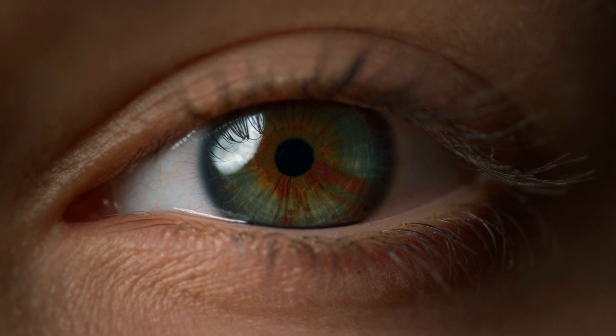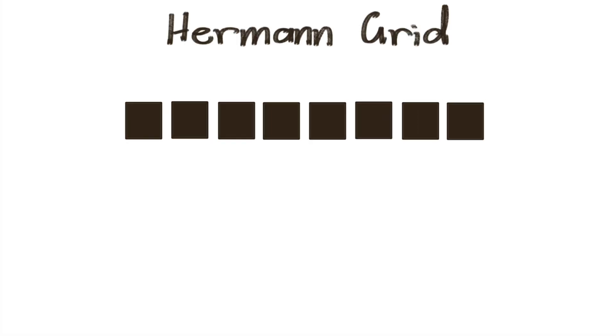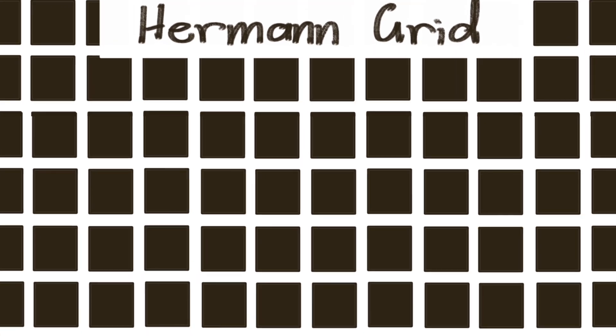I think that illusions are pretty cool. There are a ton of optical illusions out there where our eyes and brains are confused, like this Herman grid where there's just a bunch of black squares on a white background and it actually appears that there are grey dots appearing between them. Unless you look directly at the dot, where it will disappear — there aren't any grey dots at all. It's an illusion. Our brains and eyes are being fooled.